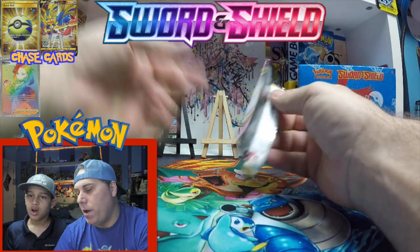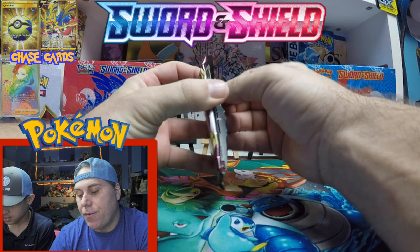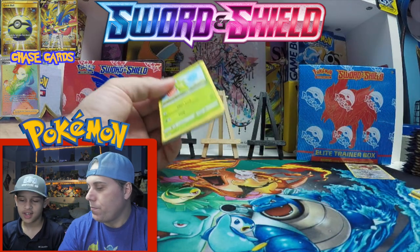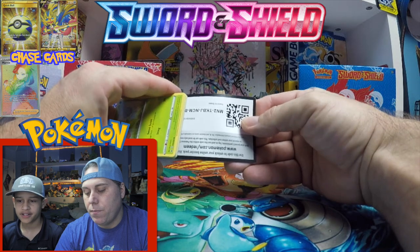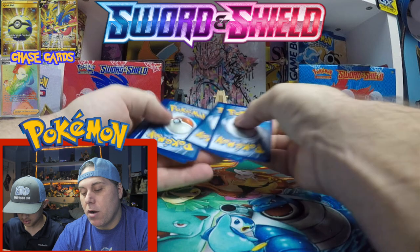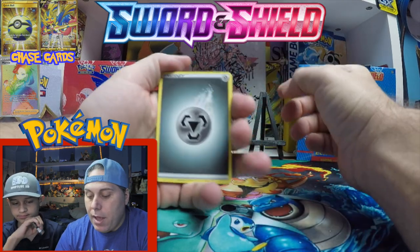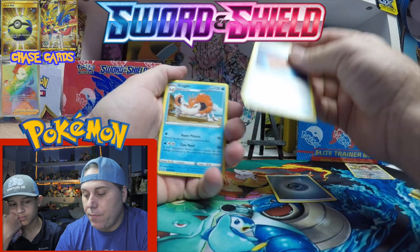The chase cards in this set — the big ones — are gold Zamazenta and Zacian. That's what you're looking for. There are other gold cards, and there are also the new V-Maxes.